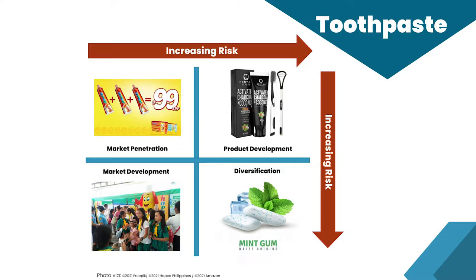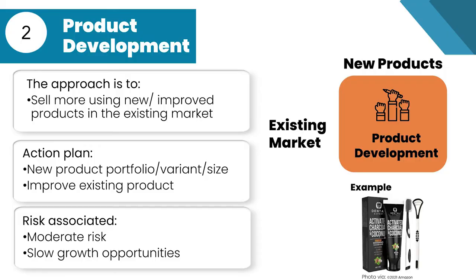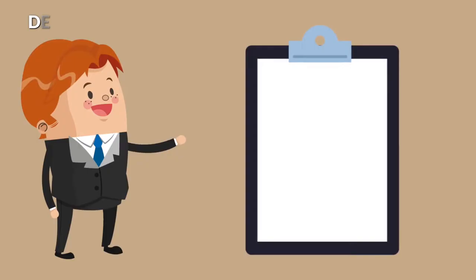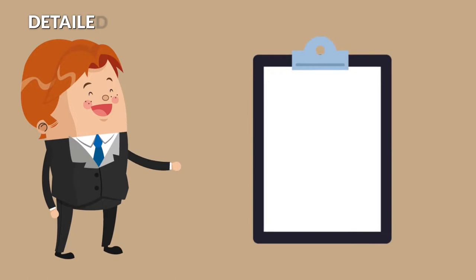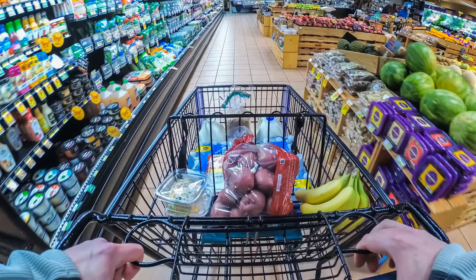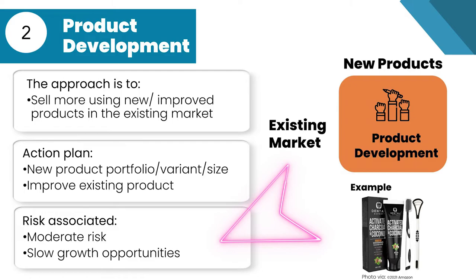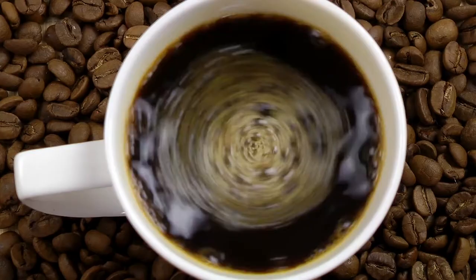Sometimes market conditions do not favor the market penetration strategy, especially in categories where there is tough competition. In that case, we have to consider a product development strategy. As part of this strategy, we can try to increase sales by introducing new or improved toothpaste targeted to our current or similar customers. For this strategy to be effective, we must conduct a detailed study on unmet customer needs and use our resources for additional research and product development. This strategy has a moderate risk — although the company is introducing a new product, the advantage is that it already knows the market. Some risks arise from hiring people, investing in new technology, and causing delays. As a product development example, we can choose to sell new toothpaste with caffeine, CBD, or quick whitening chemicals.